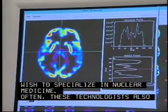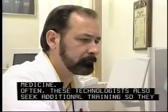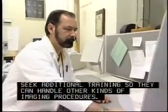While these technologists also seek additional training so they can handle other kinds of imaging procedures.